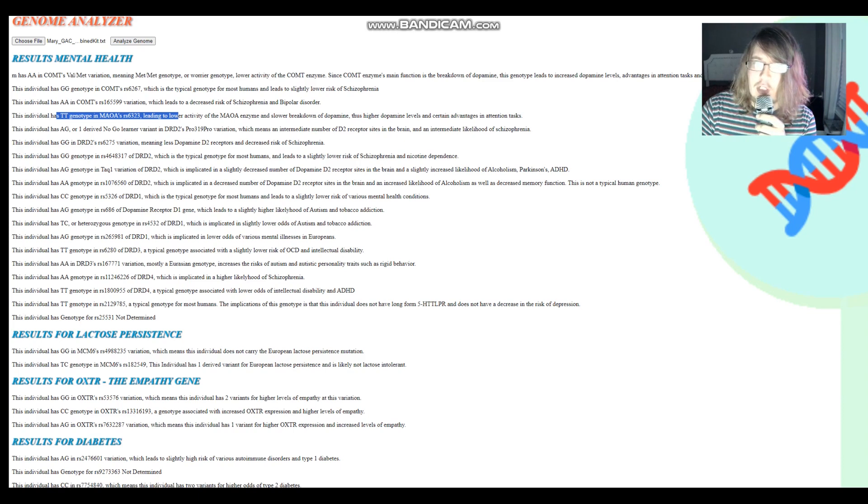Is this a problem for her? Not really, because she's heterozygous for the no-golden variant in DRD2's pro-frequency pro-variation, so she does not have more dopamine D2 receptors. She also has AG genotype in TAC1, meaning she has one A1 allele in TAC1, which greatly lowers the availability of dopamine D2 receptors. So her having Warrior genotype in COMT and MAOA is not going to be a big issue, because she has something to account for that.